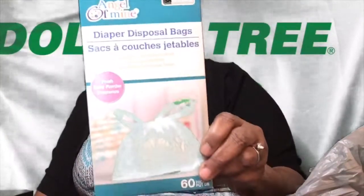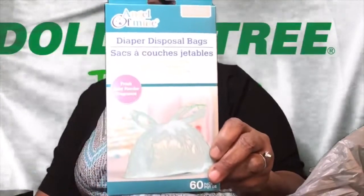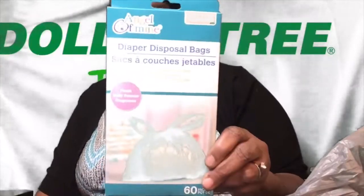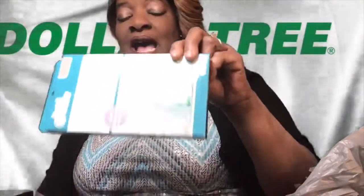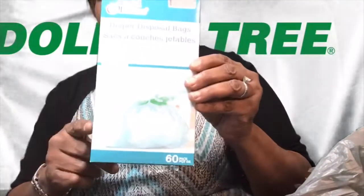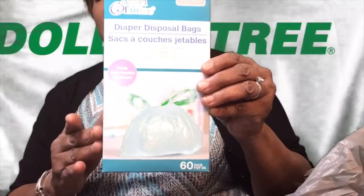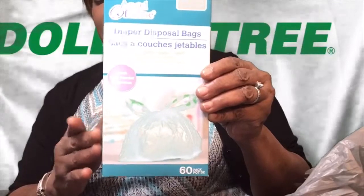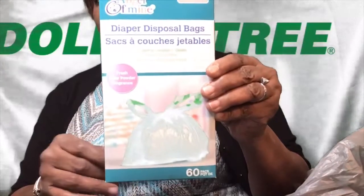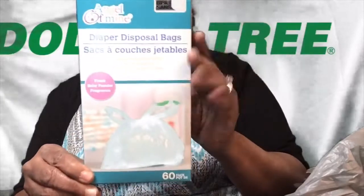These are the best thing that you can always keep in your car, in your diaper bag, in your purse, in your wallet for those accidents and for diaper changing. And I get them not just for the baby — you can use them for your personal things that are going on in the ladies' room. These are also great, and it masks the odor that's just sitting in your garbage can.